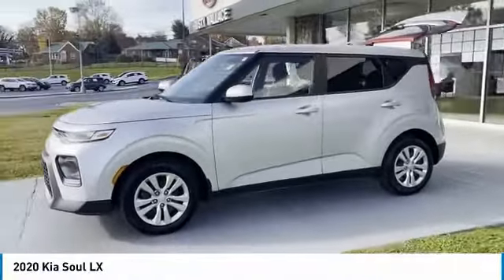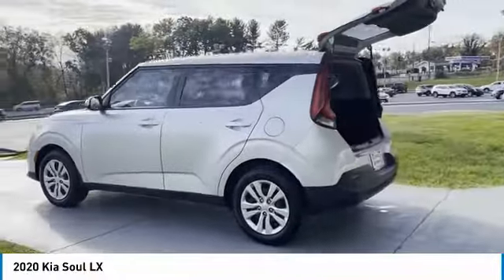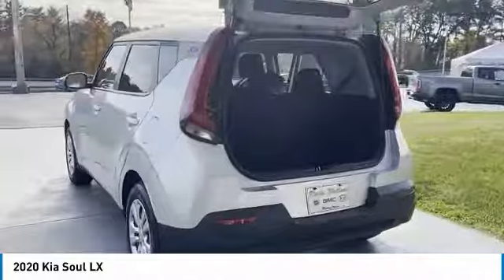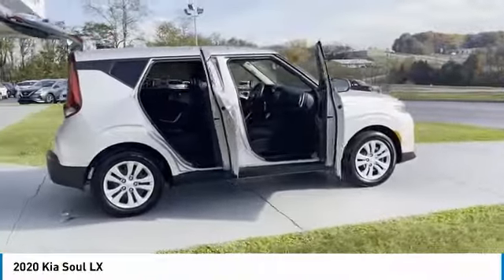You are going to love the 2020 Soul. The Soul is quick and ready with its innovative, catchy style, a sharp, roomy and well-fitted cabin, and a comprehensive list of safety and fun features.